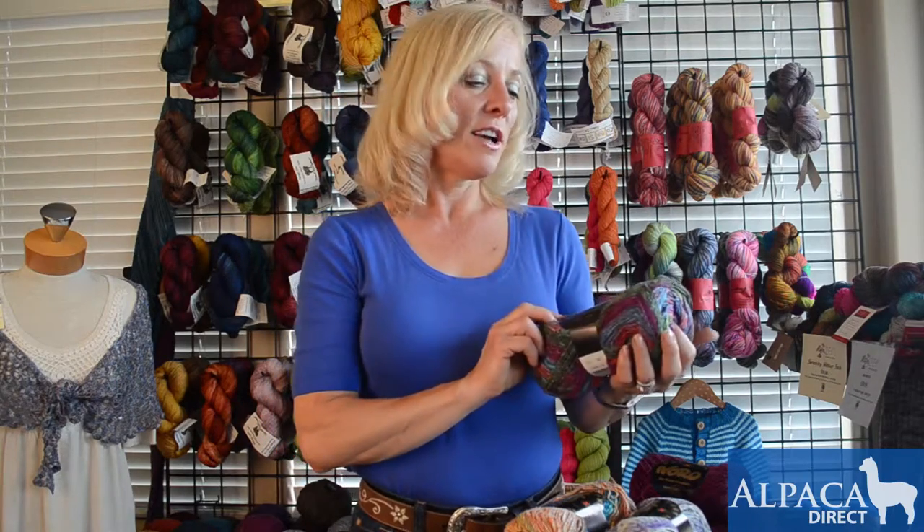That's why this yarn is so unique and there's no other yarn out there like it. Use it for your scarf, your socks, or your sweater and you'll have a beautiful, unique product.